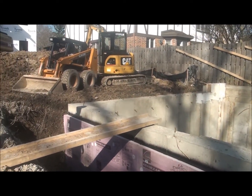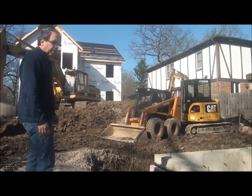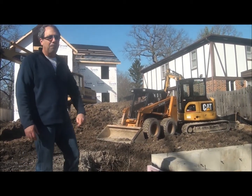So the garage has the basement. Tomorrow we're going to finish backfilling and get things back together.